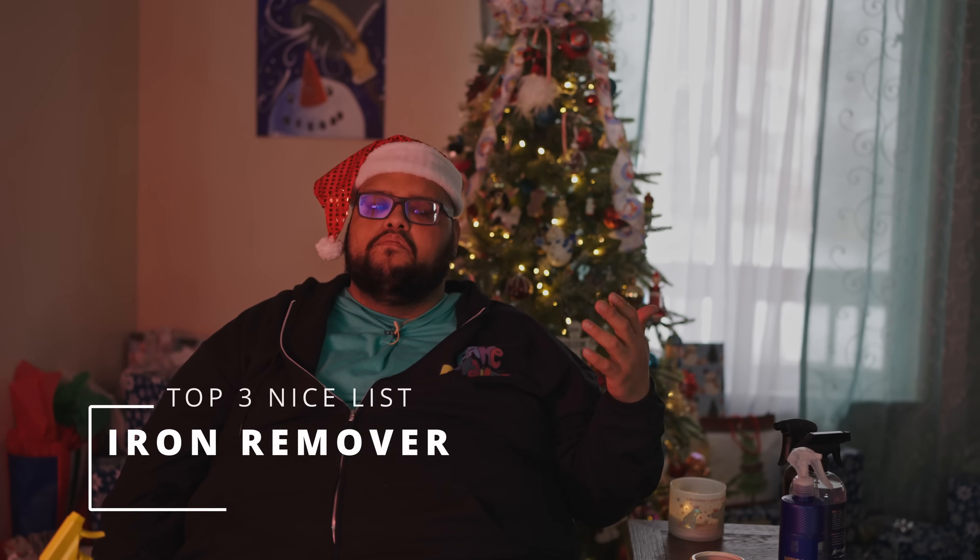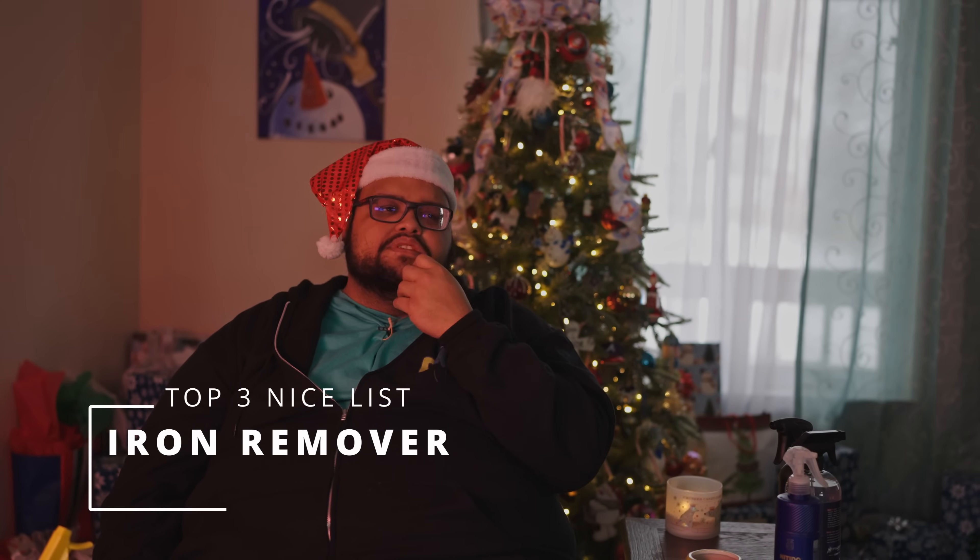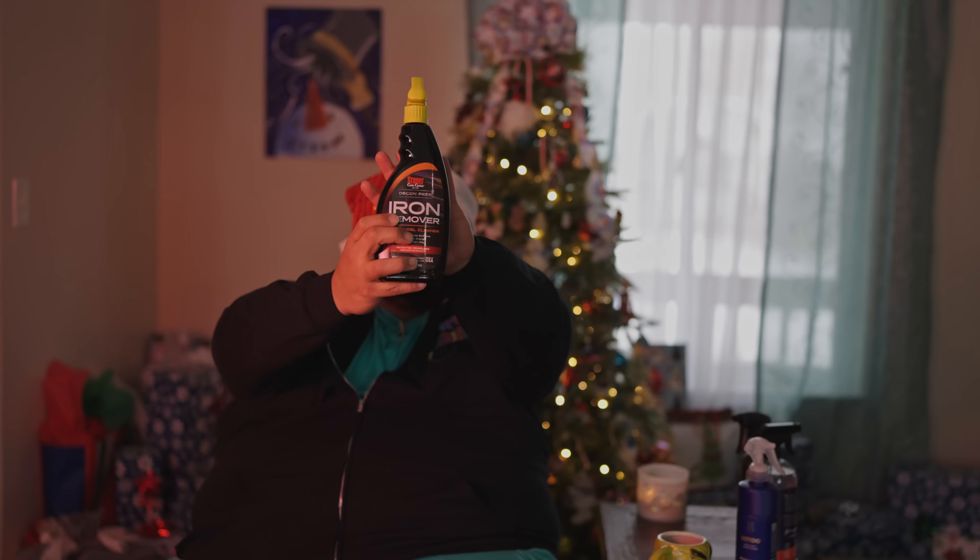The best iron remover of 2023: I want to be careful how I position this. Do I feel there are better iron removers in the space? It depends on what you consider better — more color change, etc. For me, the best iron remover of 2023 is Stoner's. I use it on dirty wheels and got great results with the orange color reaction. It has surfactants, I use it for clay bar prep all over the car, already used a gallon. It doesn't smell like rotten eggs — phenomenal.